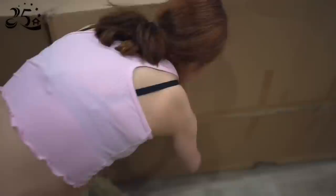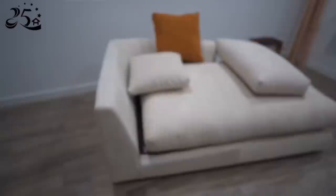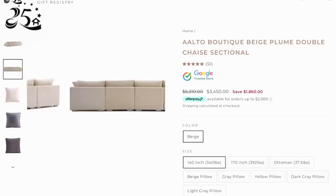This portion of the video is sponsored by 25 Home. I've been so excited to open these boxes — they've been sitting in my dining area forever. Ever since we moved to the new house we've been sitting on the floor because we didn't have any couches. We selected these couches from 25 Home; they're called the Alto Boutique Beige Plume Double Chaise Sectional in beige, and we got the 140-inch size. As soon as we ordered them, they arrived super fast.